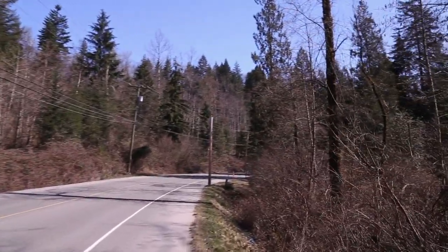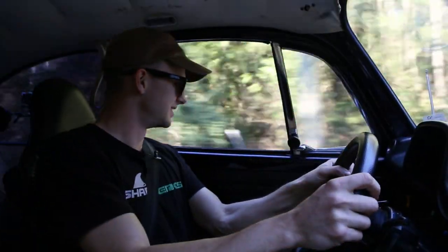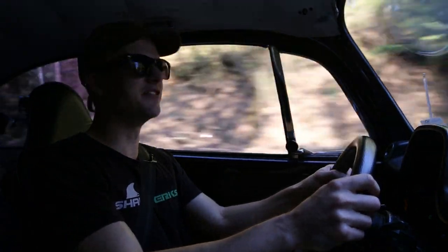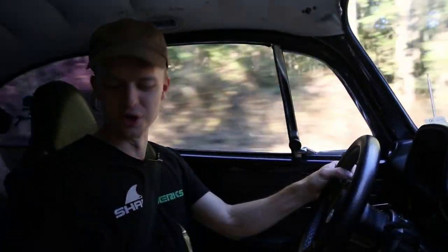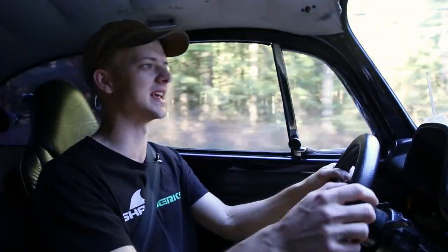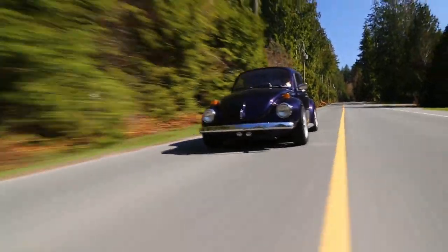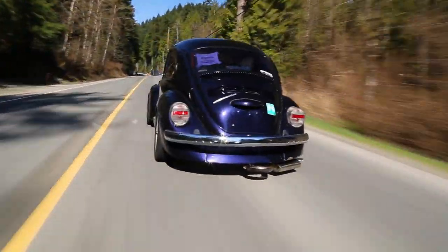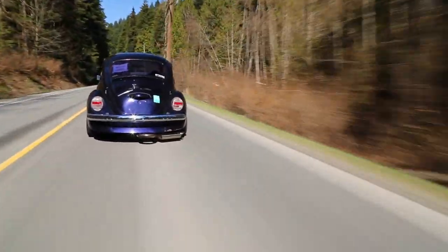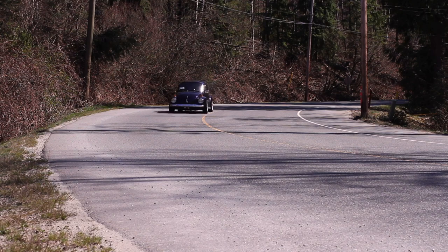Alright you guys, 1974 VW Super Beetle. Slightly modified — and when I say slightly modified, I mean it's like moderately modified. The owner of this car, Eric, has big plans — he's going to stick a supercharger in it, but I'll let him talk about that. Let's go for a drive and see how it performs.